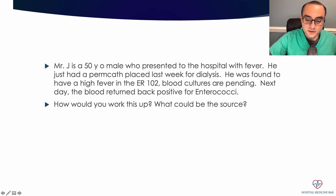Mr. Jay is a 50-year-old male who presented to the hospital with fever. He just had a permacath placed last week for dialysis. He was found to have a high fever in the area of 102. Blood cultures are pending. The next day, the blood returned back positive for enterococci. How would you work this up and what could be the source here?